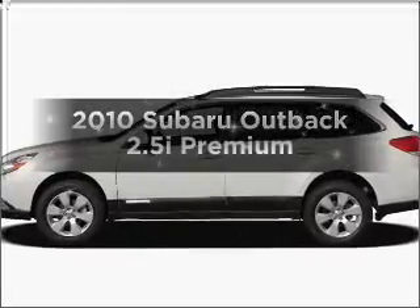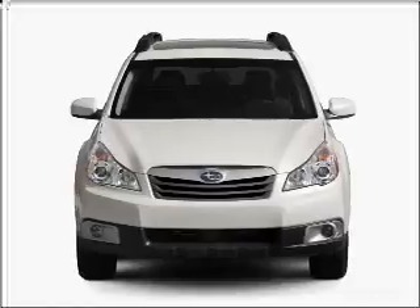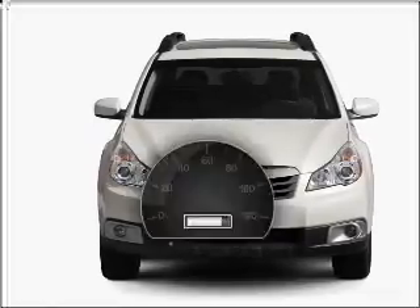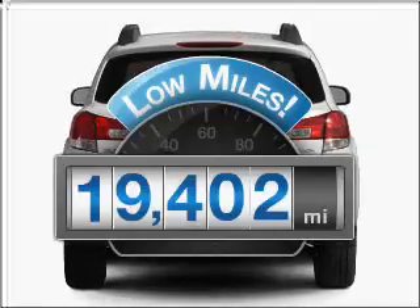Imagine yourself in this 2010 Subaru Outback. If you're looking for an automobile with great attributes, look no further. A low odometer reading makes this vehicle a great value at this price.